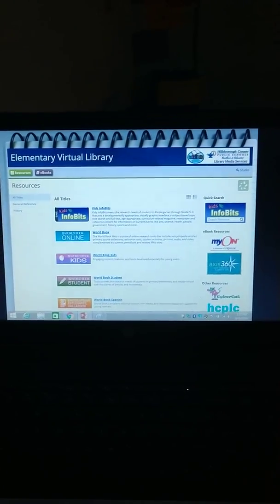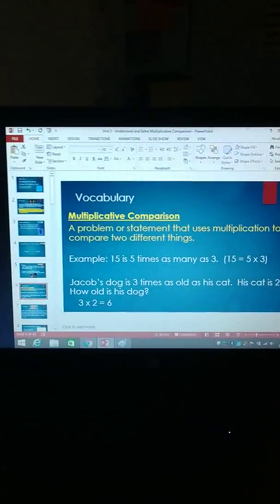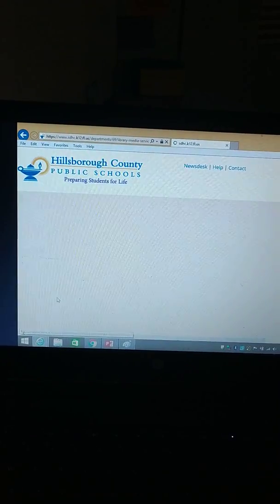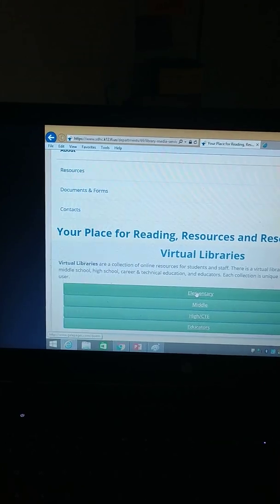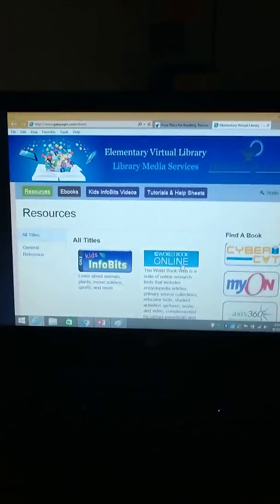Here is a virtual library information piece. The children can access our virtual library if they go through the school website. They go to students, and it's right under library media services. If you click on that link and come down to elementary — because that's what we're in — and you click on elementary, in there will be the different media sources. This is really good for when we're doing our social studies information.